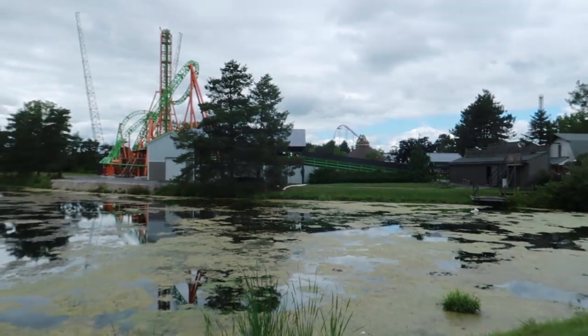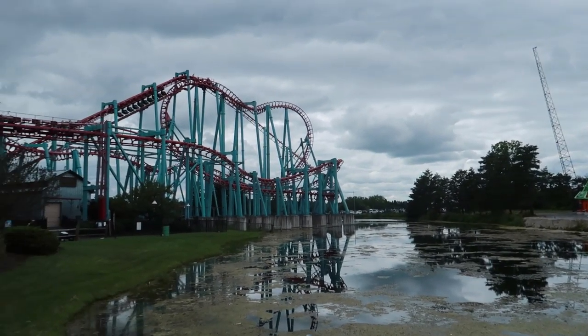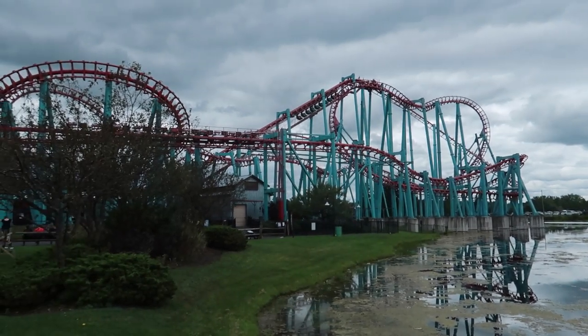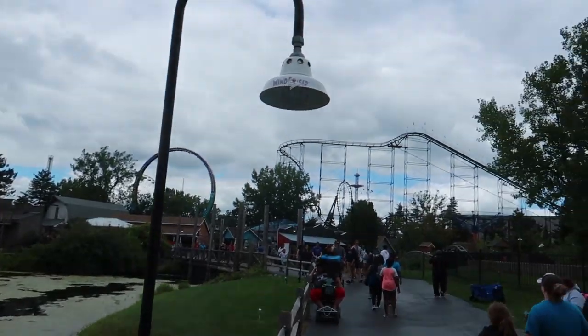That was the most thrilling ride we've been on so far today. I prefer Tantrum — a little bit. But that was the most thrilling, I have to say. This park is really beautiful in a weird way. As you look at the swamp — I like the setting. The front entrance area is really nice too. It's got its own little unique charm to it.